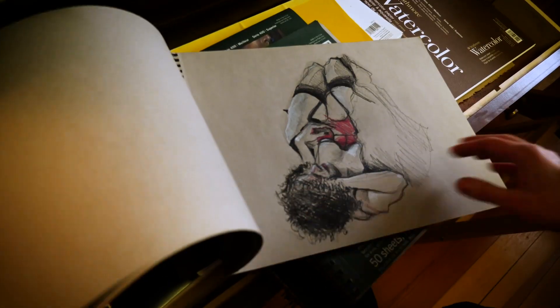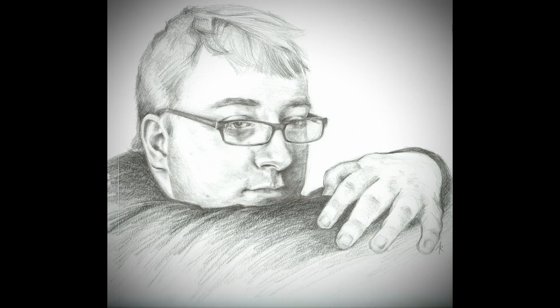I love drawing the figure. It's such a beautiful form and there are just infinite possibilities with it — so many different poses, so many different bodies, so many different faces.